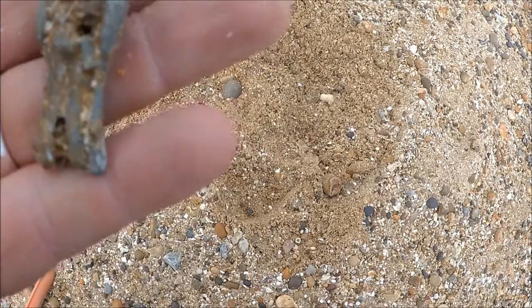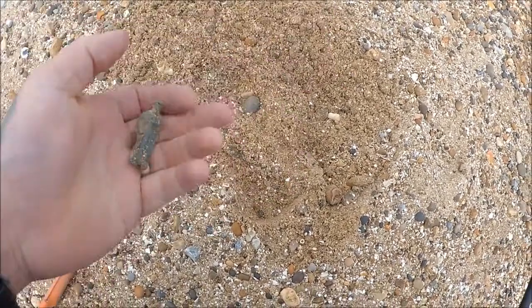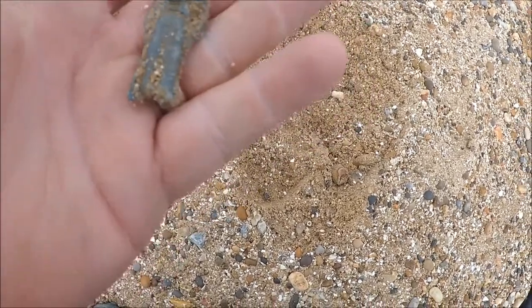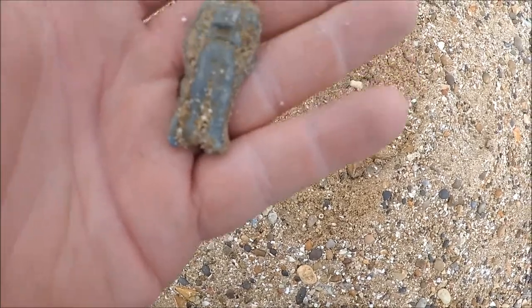Hi guys, so here we are — first find of the day. It's a small lead soldier that was probably about two inches down on the surface.